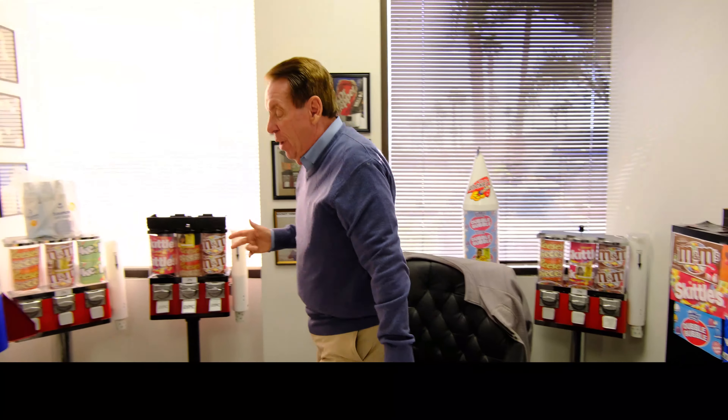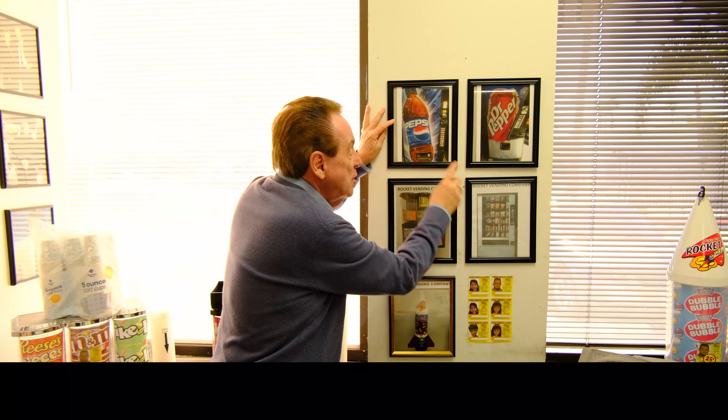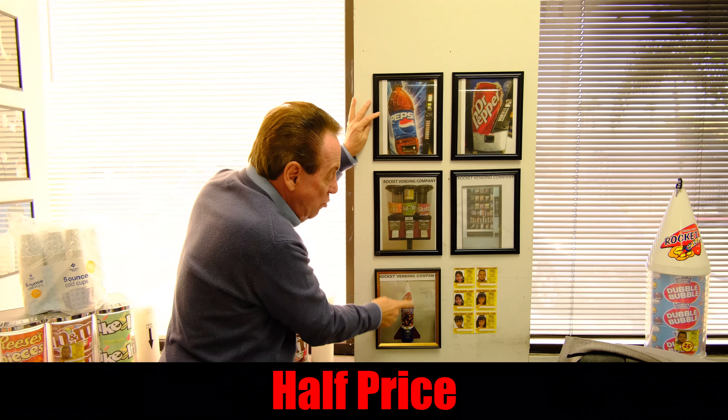Let me go over what we're talking about, because there are two different types of vending routes. There are soda routes, and there are soda and snack — that's one route. And then there are three-headed candy machines with rockets.